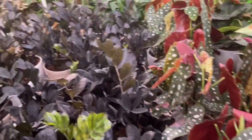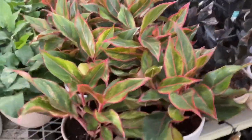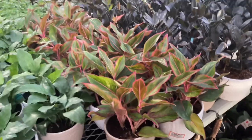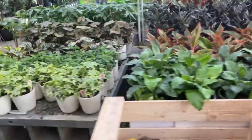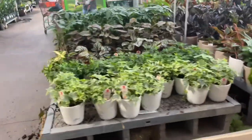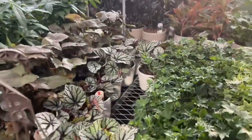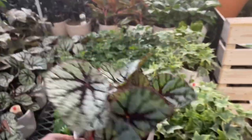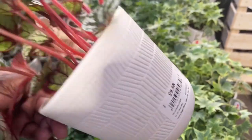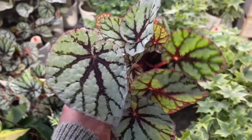Yeah, nothing spectacular. Got some aglaonemas — network plant — and I see some begonias. Let me get a closer look at those. Cute little white pot though — look at that for $9.98, that's not too bad. I like that.